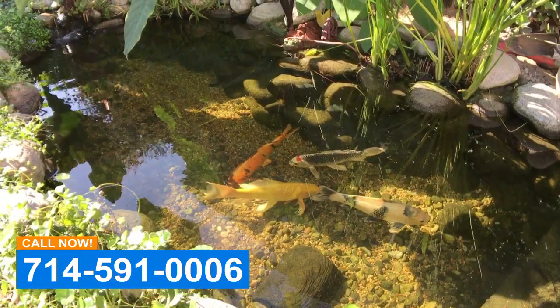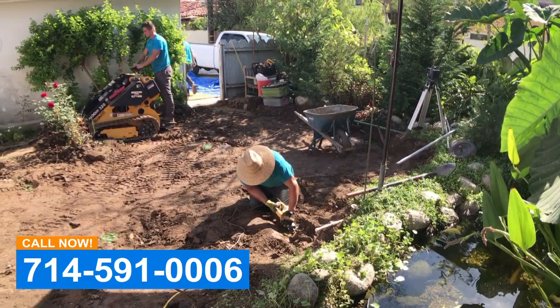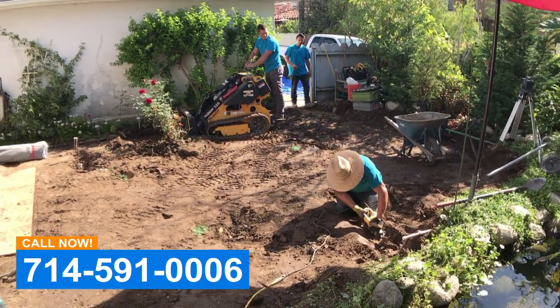Hey everybody, this is Dave with Aqualife Ponds. We're at a home where we maintain the pond, and they've been talking about wanting to redo the backyard for a long time. We're gonna rip out the whole backyard, do some plantings, a nice hardscape, a new pathway. The important thing is the grading back here was all wrong, so they would get flooding in their courtyard area. We're gonna regrade everything so it goes towards the back of the house and through a drain out to the alley.